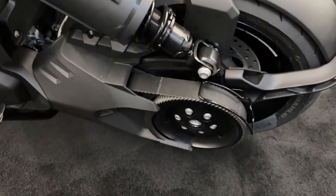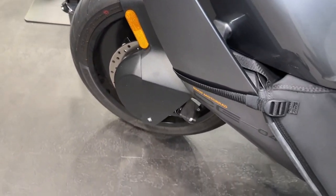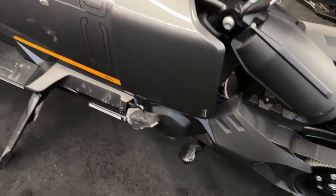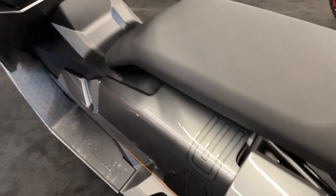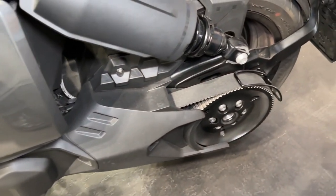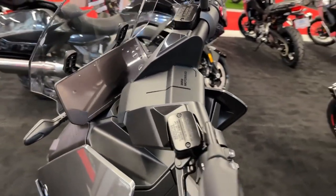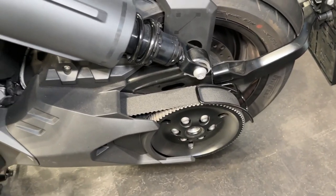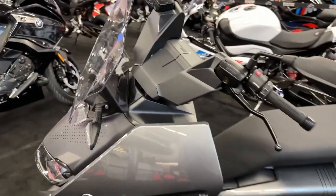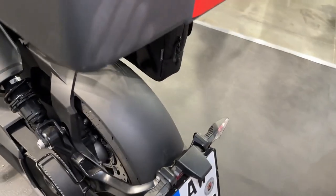Advanced features for a superior ride. This electric scooter boasts adaptive headlights, heated seating, and a flat-arranged battery that enhances riding stability. The onboard system provides essential data like tire pressures and service intervals. A standout feature is the large 10.25-inch TFT full-color screen, offering a clear view of all vital information. The scooter's storage solutions are equally impressive, with a side-folding compartment under the seat and a ventilated front compartment for your phone, complete with a USB-C port.